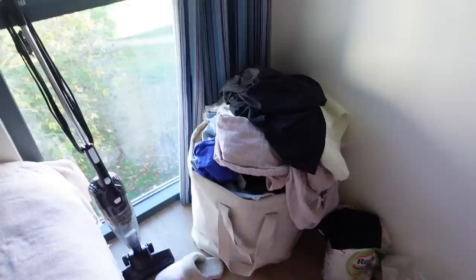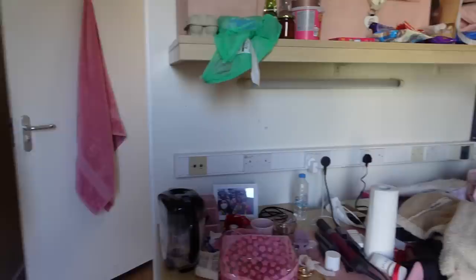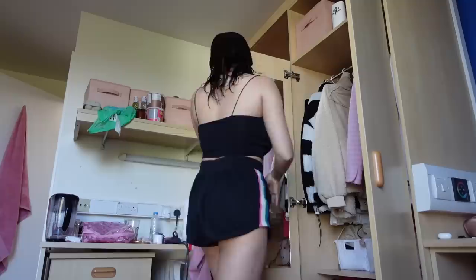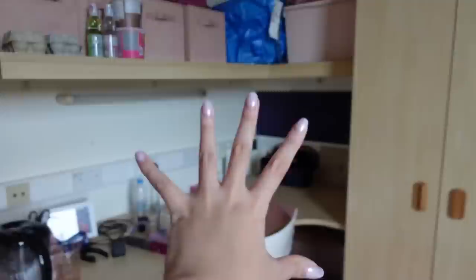Before I wear my going-out clothes I usually just wear a tank top and shorts — baju rumah — because it's more comfortable. I can't be bothered to wear long pants in my room while doing chores. Oh my god, look how much laundry I need to do! This is the state of my room before I clean it. Okay guys, so I'm kind of done cleaning — I arranged my shoes, my outfit on the bed, and got rid of all the clutter.